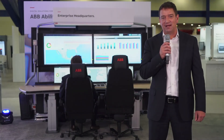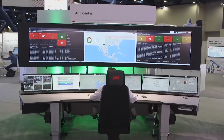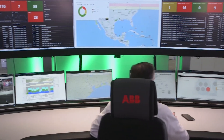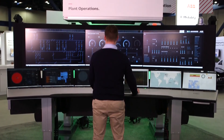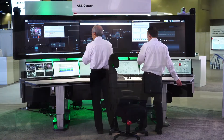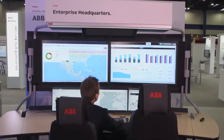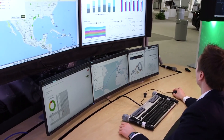That concludes our live action demonstration of what collaborative operations is. To recap, what you saw was predictive analytics being used to solve problems before they occur, and people collaborating and talking to solve issues before they happen. I would ask everyone to reach out to your ABB representative and see how you can subscribe to the network and be a part of collaborative operations. Thank you for your attention.